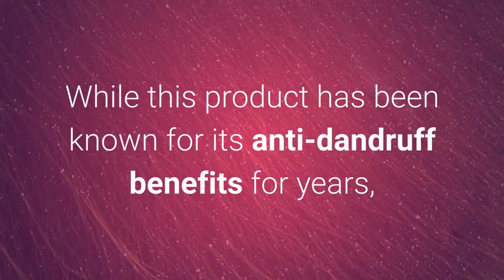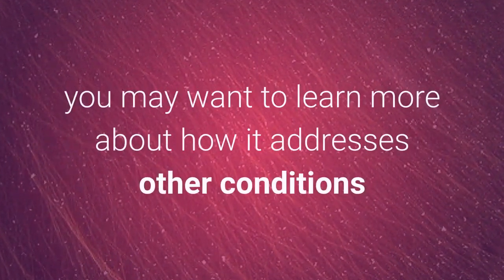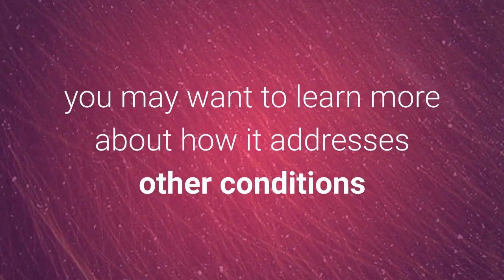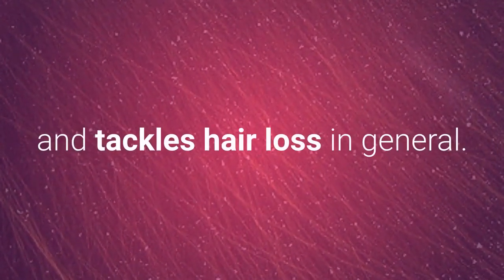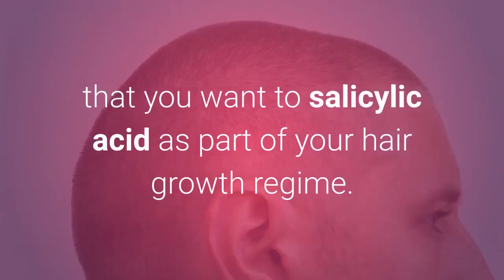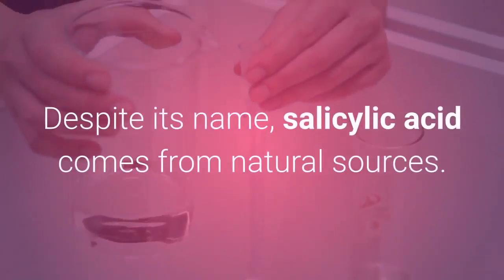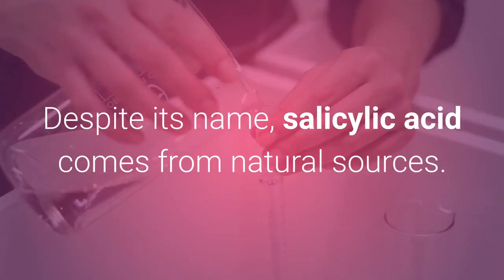While this product has been known for its anti-dandruff benefits for years, you may want to learn more about how it addresses other conditions and tackles hair loss in general. With more information, you could find that you want to use salicylic acid as part of your hair growth regime.